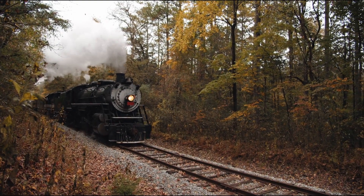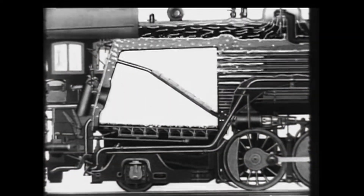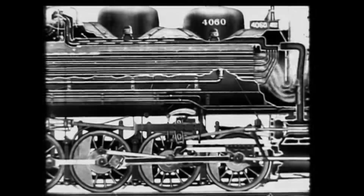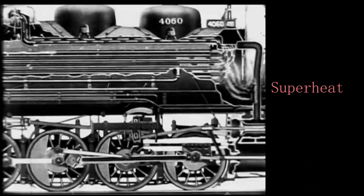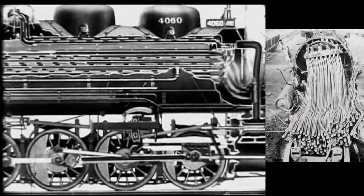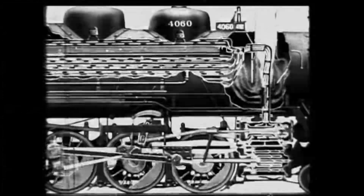So, like electricity, steam is a harnessable energy. When water is heated from the firebox, steam is the byproduct. This steam is hot, but we can make it hotter. The steam gets heated once again to make it even more energy-dense through what's called the superheater pipes that go back towards the firebox, and eventually this superheated steam will be used to drive the pistons and wheels.